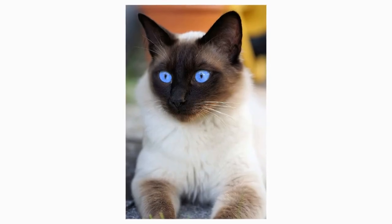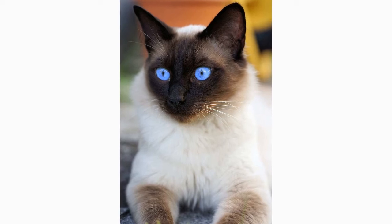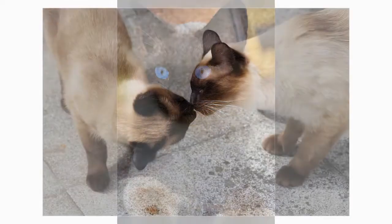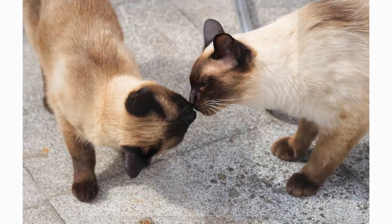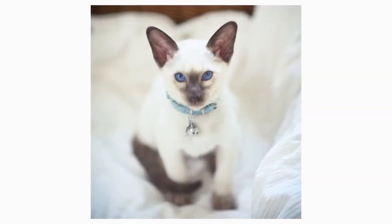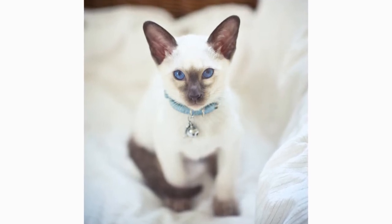Siamese cats are perhaps best known for their sleek, distinctive appearance. Although many Siamese cats are a silver-gray color with blue eyes, these pretty kitties can also be orange, brown, cream, and even blue or lilac-colored, among other coat variations. But there's much, much more to Siamese cats than their mysteriously good looks.